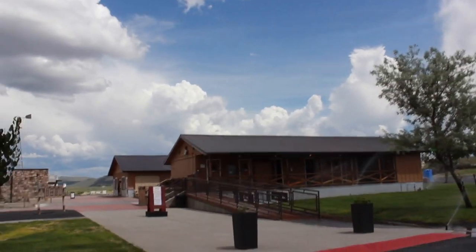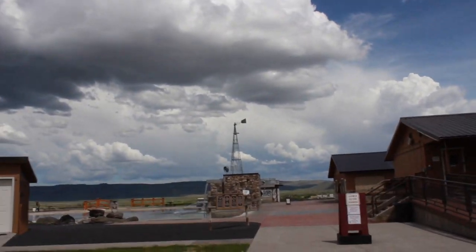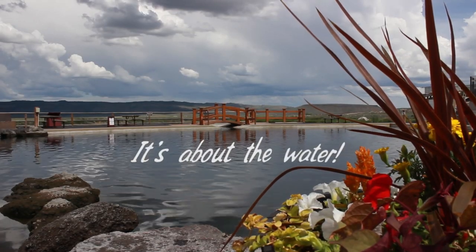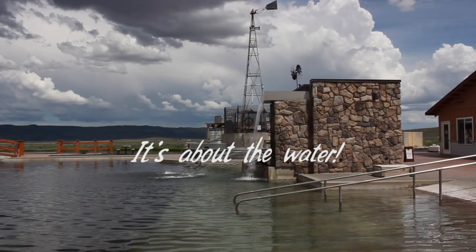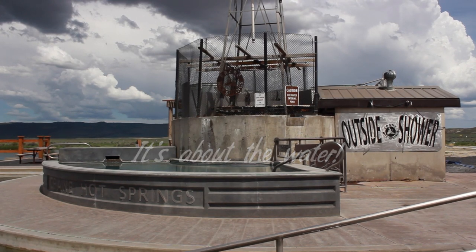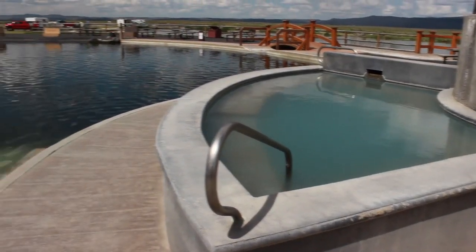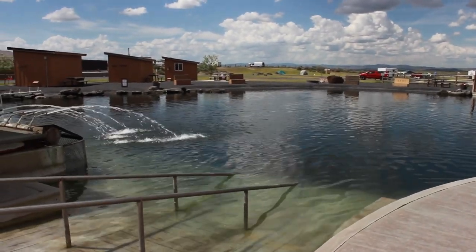So then you come over here and this is the hot spring. There are four waterfront cabins here. This is the lobster pot — it's kept at around 104 degrees, so it's a little bit warmer than the main pond, which is kept at around 101.